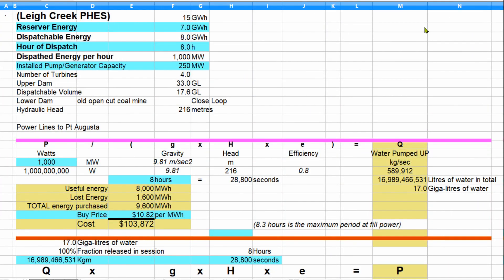Now let's apply those figures to the Lee Creek pumped hydro energy storage. Here we have the optimum arrangement where there's 15 gigawatt hours of energy, and we're retaining 7 gigawatt hours as reserve, giving us a spare energy of 8 gigawatt hours for a period of 8 hours, meaning we have 4 turbines. There are 33 gigalitres of water in the dams and it's a closed loop.